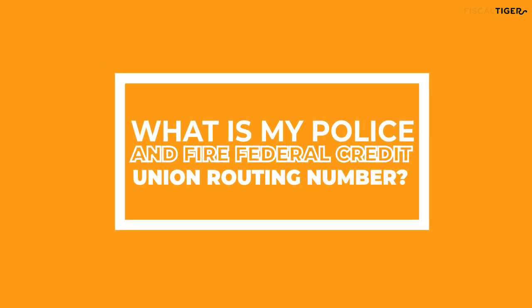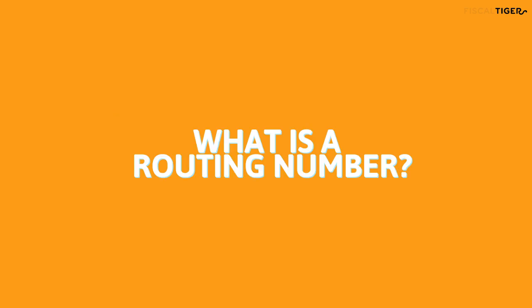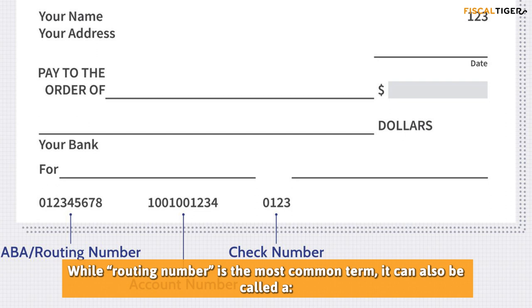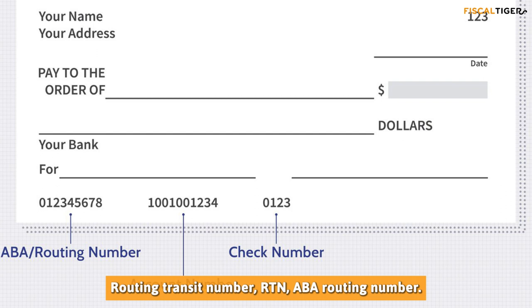What is my Police and Fire Federal Credit Union routing number? A routing number is an identification number for a bank, credit union, or other financial institution. While 'routing number' is the most common term, it can also be called a routing transit number or ABA routing number.